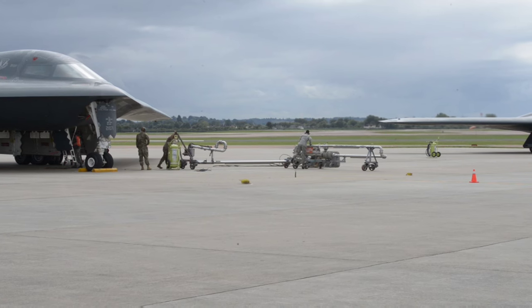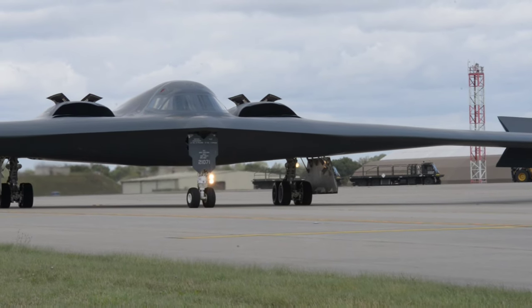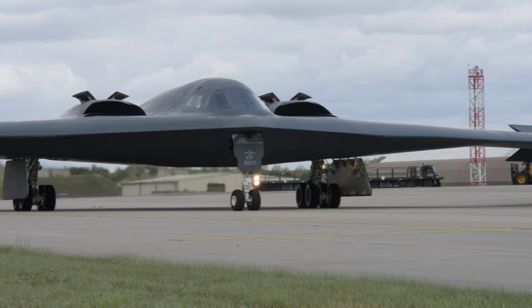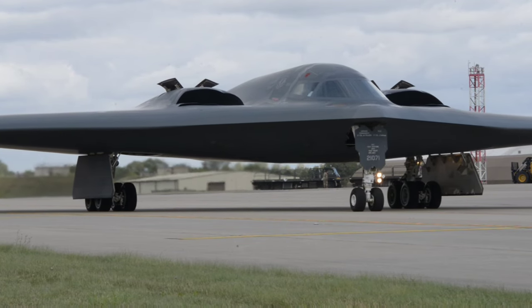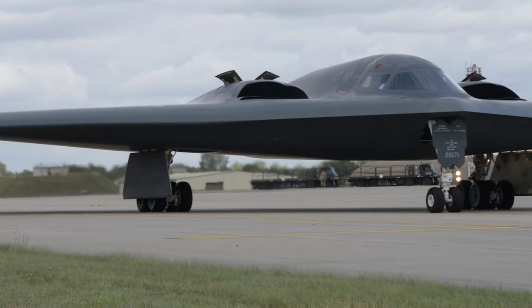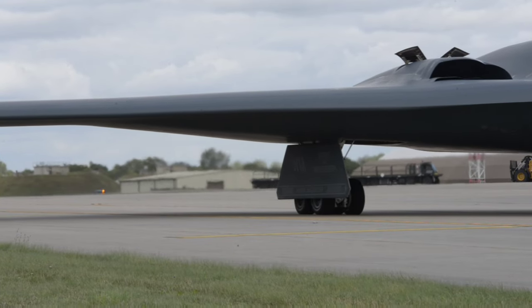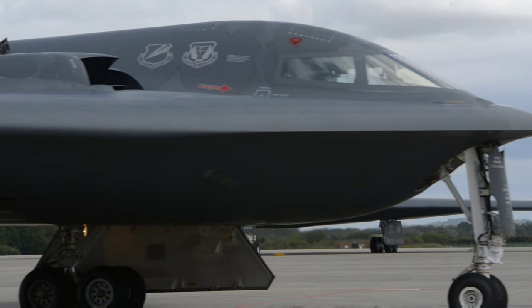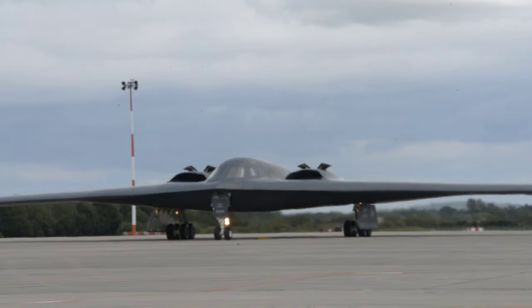Capable of conducting attack missions at altitudes of up to 50,000 feet, the B-2 has an impressive range of over 6,000 nautical miles without the need for refueling, and can fly over 10,000 nautical miles with a single mid-air refueling. It was introduced into service in 1997 as the second aircraft to be equipped with cutting-edge stealth technology, following the Lockheed F-117 Nighthawk attack plane.